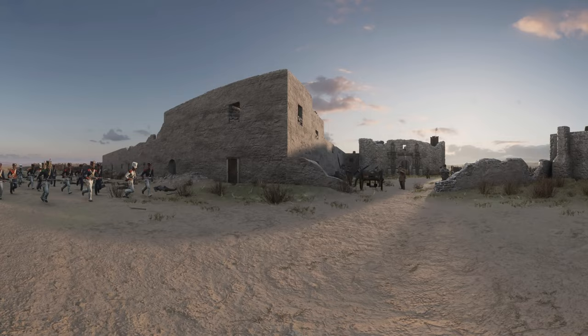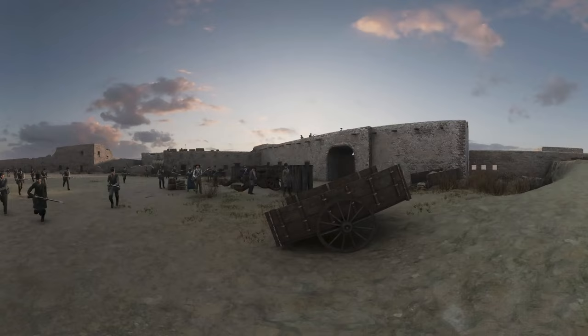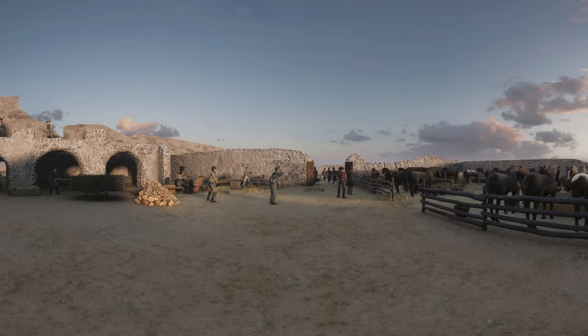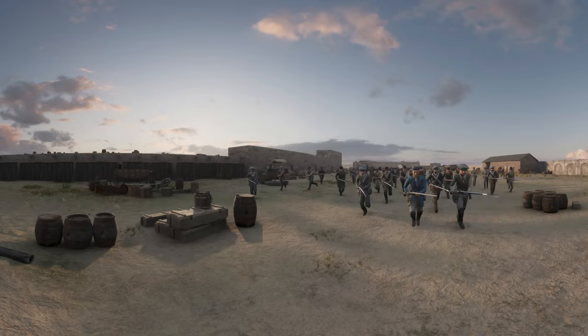With the ability to drop down 360, there's just so much that you don't notice the first time, second time, or even third time around. The ability to plop yourself on 16 different locations on this map and to be able to look at things like you're standing right in the middle of the field — it's pretty amazing.